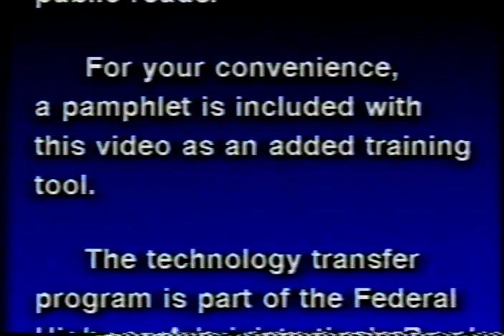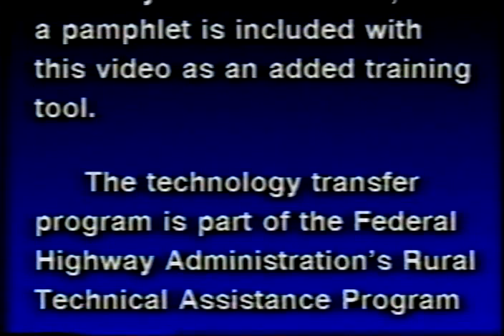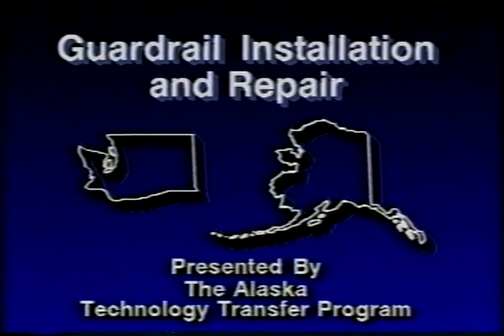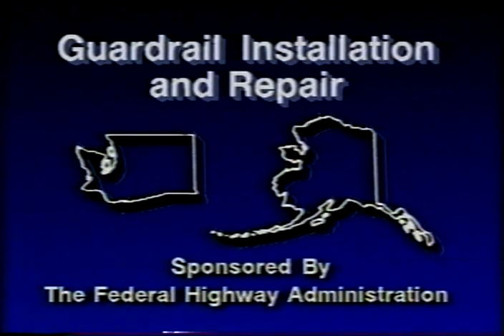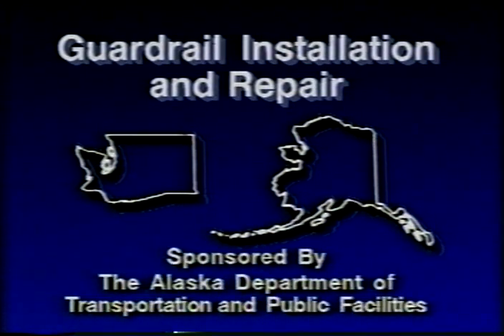The Technology Transfer Program is part of the Federal Highway Administration's Rural Technical Assistance Program. Guardrail installation and repair is presented jointly by the Northwest T2 Center and the Alaska Technology Transfer Program. The following program is sponsored by the Federal Highway Administration, the Washington Department of Transportation, and the Alaska Department of Transportation and Public Facilities.